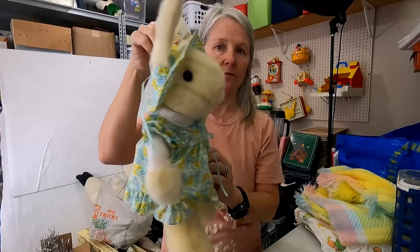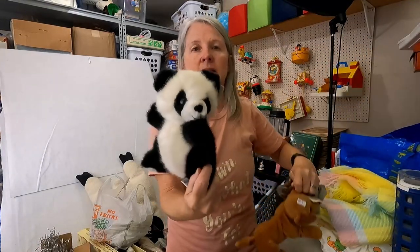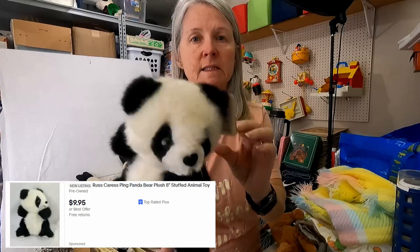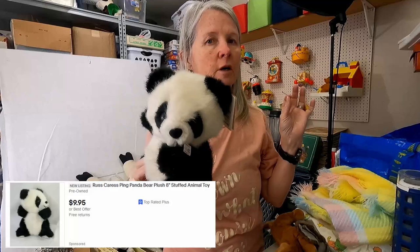This is Ping from Russ. I probably have another one similar to this; I'll probably make a lot with it. I think this was some panda from China — they made a whole bunch of these when it was in the news. I want to say eighties or nineties maybe.